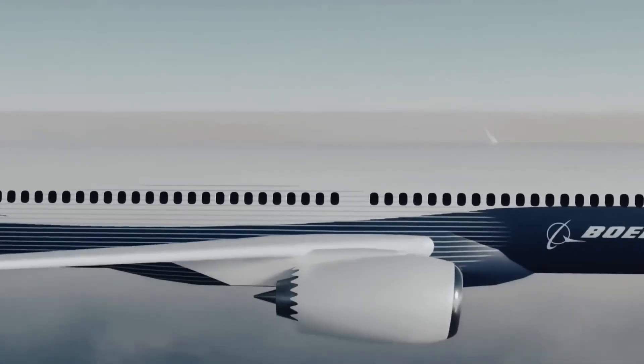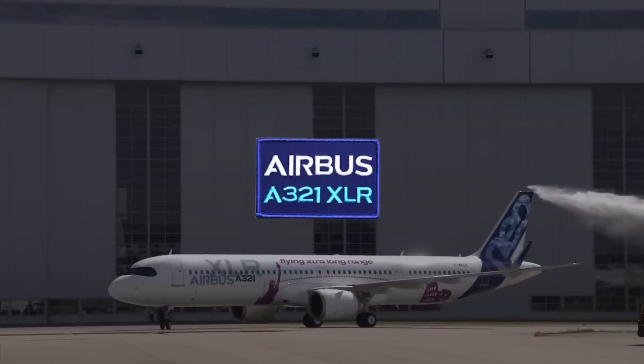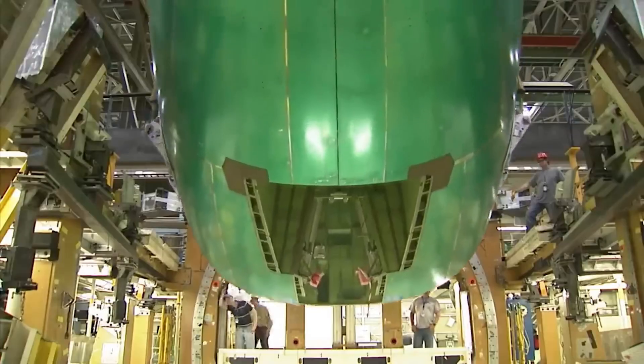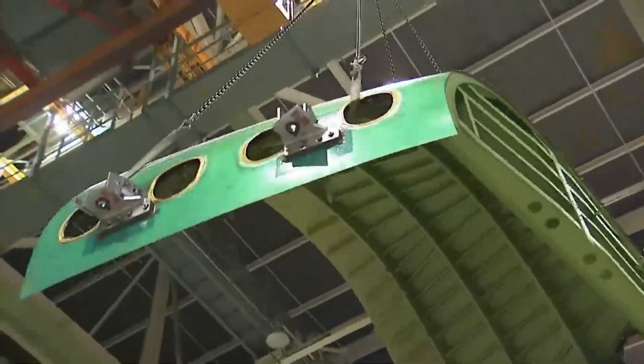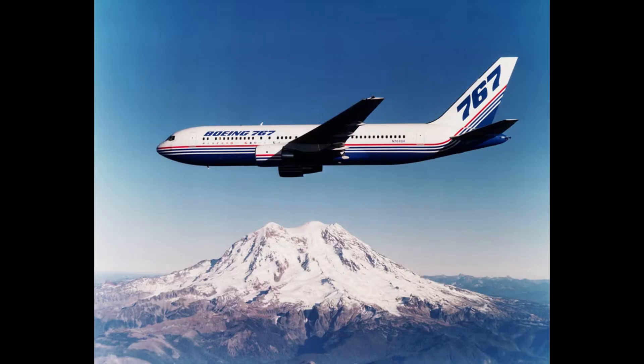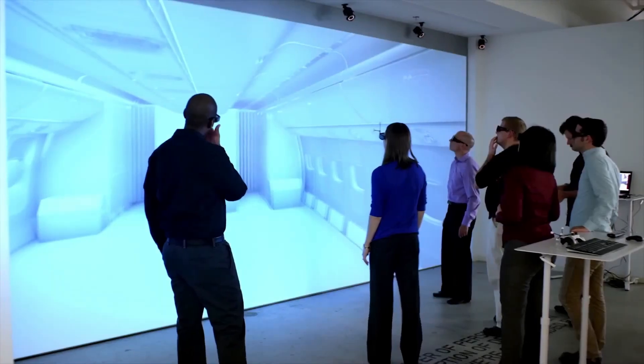What does all of this mean? Boeing wants to challenge Airbus models like the A321XLR and gain dominance in the middle-of-the-market segment between narrow-body and wide-body categories. The 797 could not only replace aging 757 and 767 fleets, but also emerge as a serious competitor to the A321XLR.